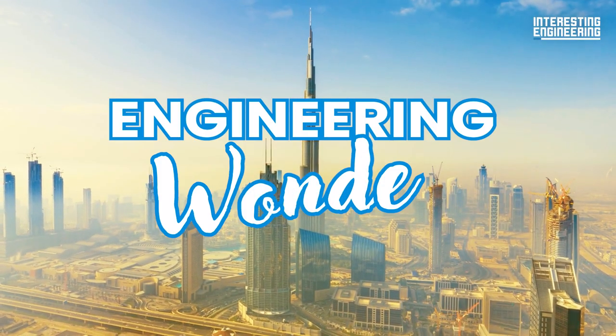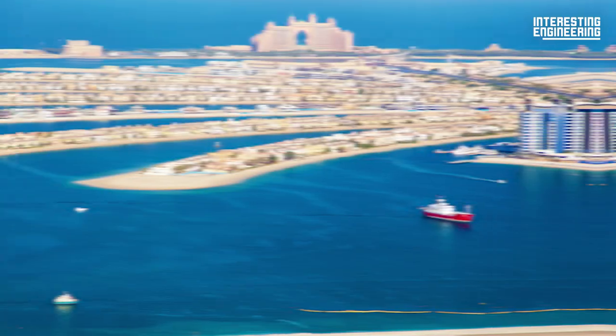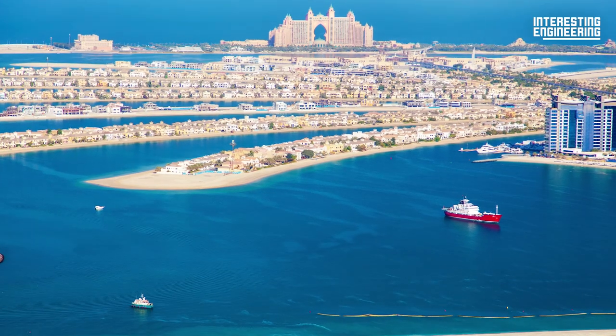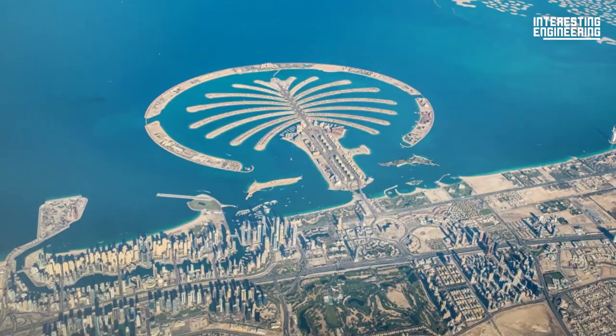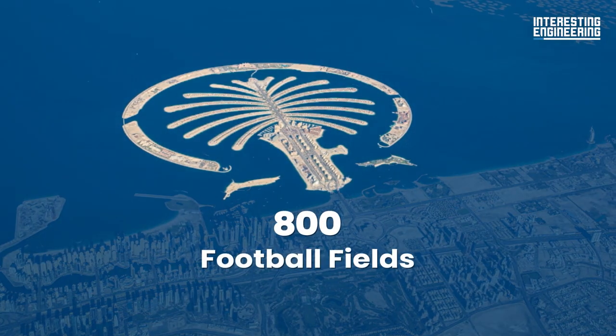This is Engineering Wonders, and let's explore if the Palm Islands are sinking. The Palm Islands consists of three large islands built on the coast of Dubai, named Palm Jumeirah, Palm Jebel Ali, and Dara Islands. The Palm Jumeirah is the size of 800 football fields in total.